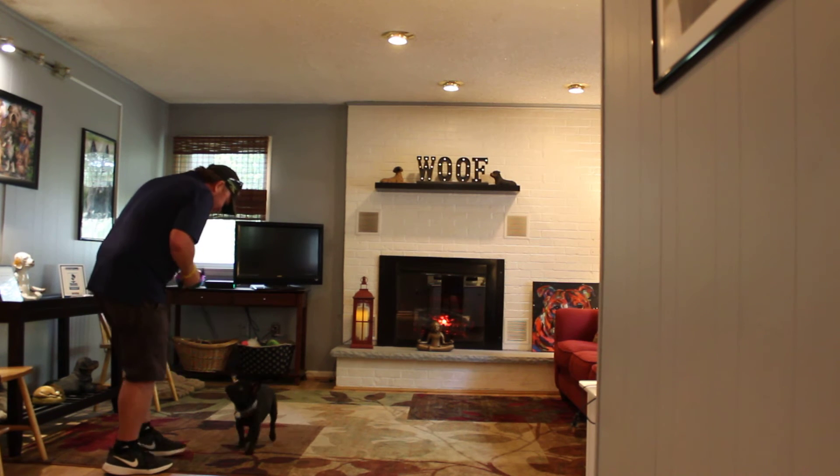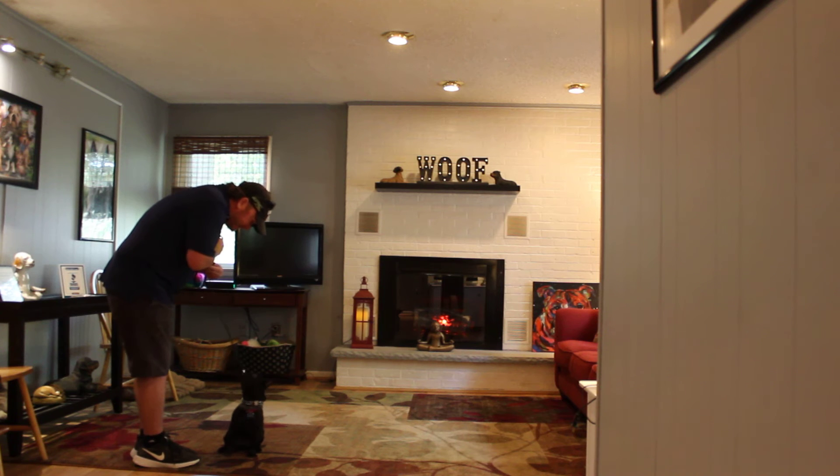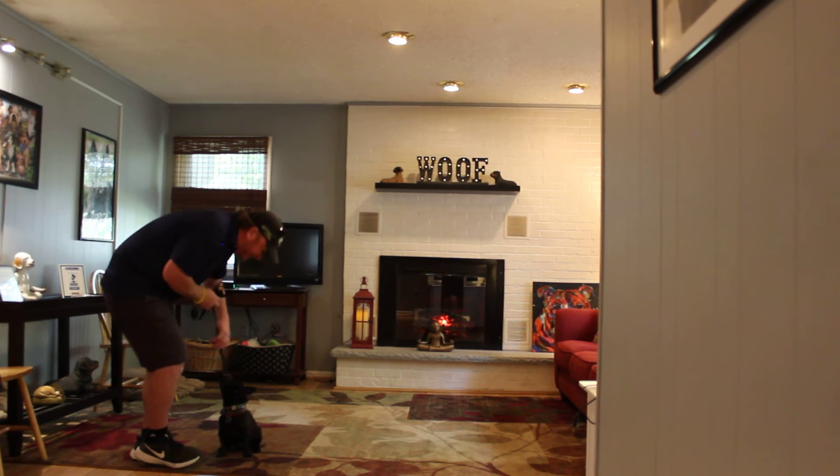This time Rich will probably call him. Tucker, come — good boy. And he's supposed to come and sit facing your knees. No jumping on you. Very nice.